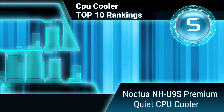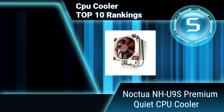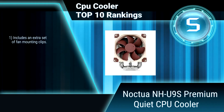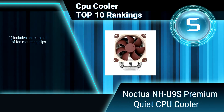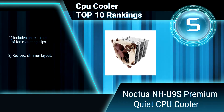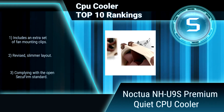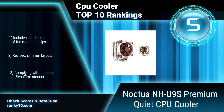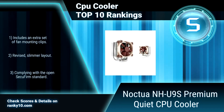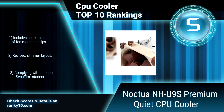Ranking number 5: Noctua NH-L9S Premium Quiet CPU Cooler. Noctua's footprint clears the RAM and PCIe slots on all Intel and most AMD-based mainboards. Combined with its 125mm height, this makes the NH-L9S a highly versatile solution with excellent case, RAM, and PCIe compatibility. It also includes an extra set of fan-mounting clips.